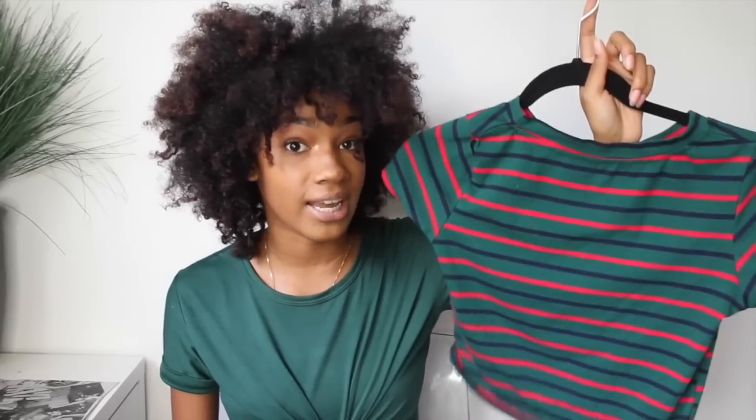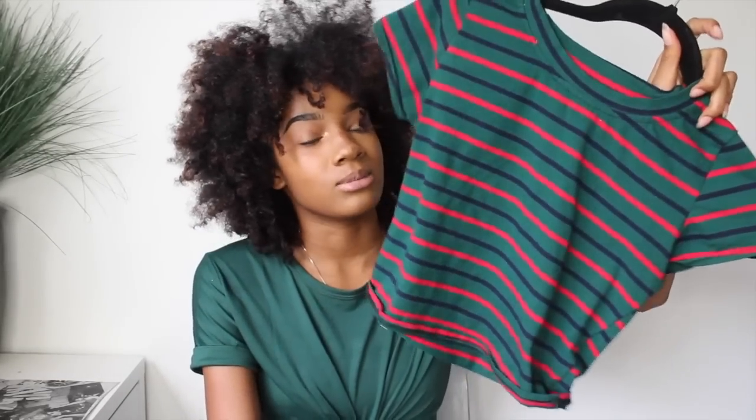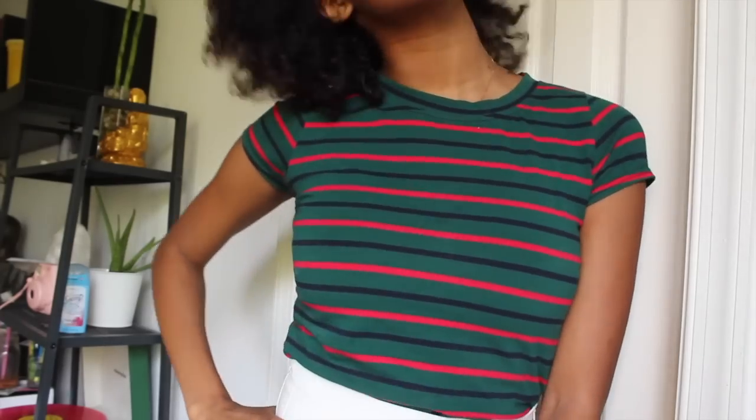The next item from Shein is this green contrast tee. You guys already know I've worn this shirt so many times already and I love it so much. It's one of my favorite shirts I've ever gotten from Shein. I thought it was from Romwe but they have one on Romwe too, so both Shein and Romwe carry this.